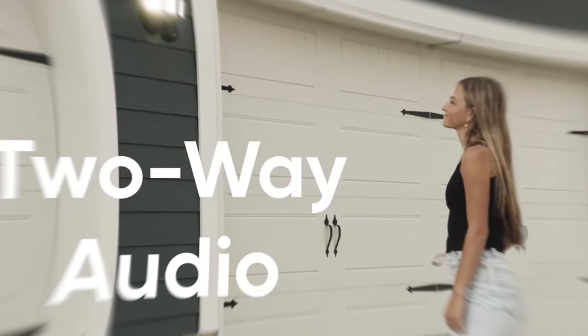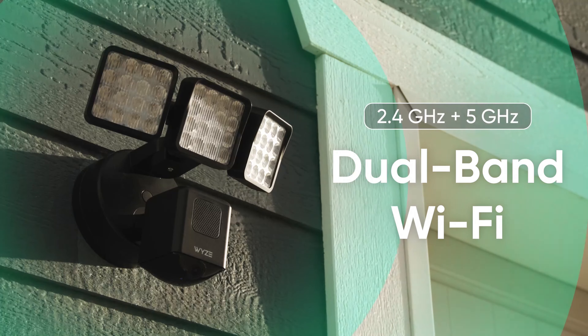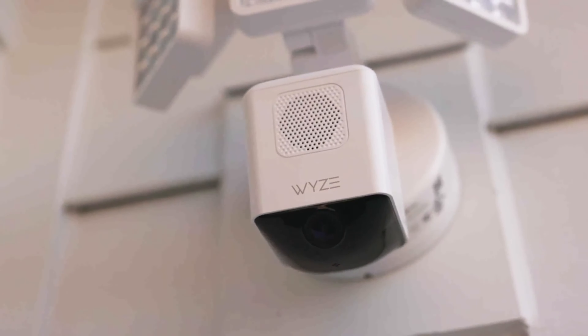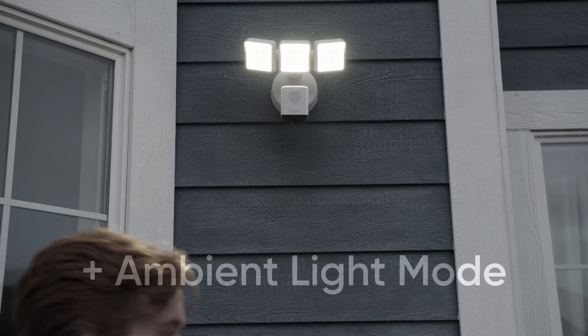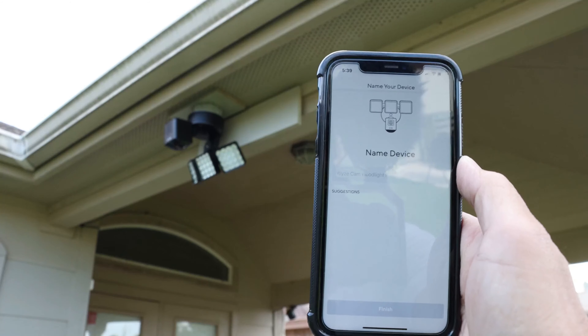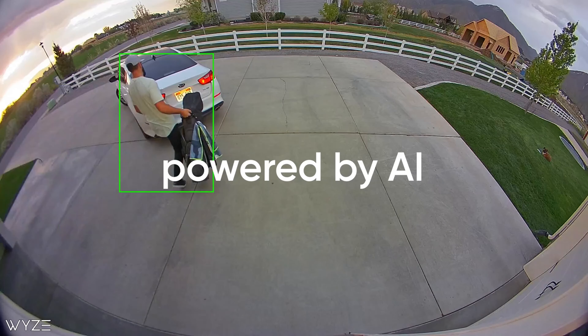What really sets the Wyze Cam Floodlight Pro apart are its three adjustable light panels. With 3,000 lumens of super-bright LED floodlights, intruders will be kept at bay while you capture full-color details, even in the darkest of nights. The smart motion-activated light control uses advanced AI computer vision for precise motion detection, ensuring you only receive notifications for relevant events.